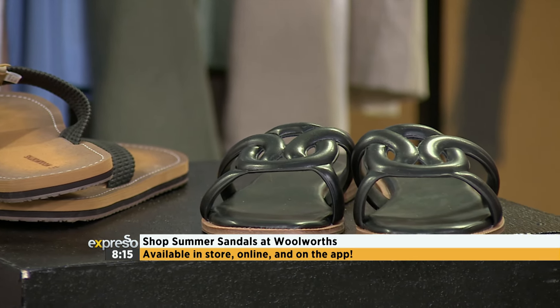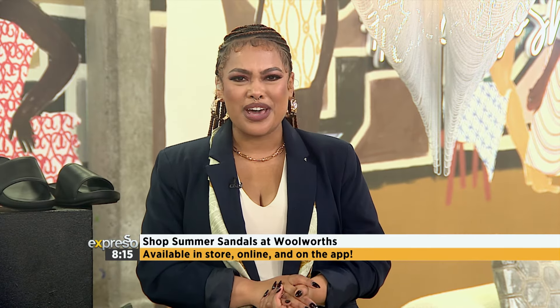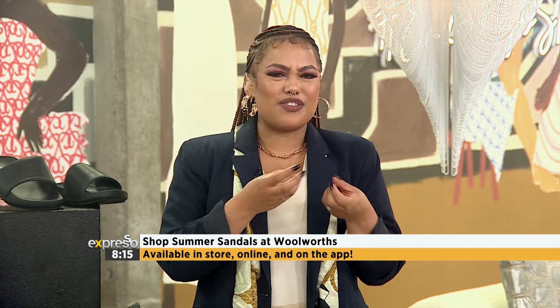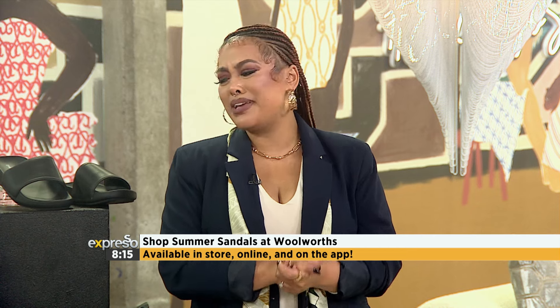Step into your summer style with Woolies' range of sunshine staples — they've got you covered. All you have to do is shop those summer sandals and more. You can do it in-store to feel the texture and see it in person, or go online and even on the app. Happy shopping — please get yourself at least five pairs!